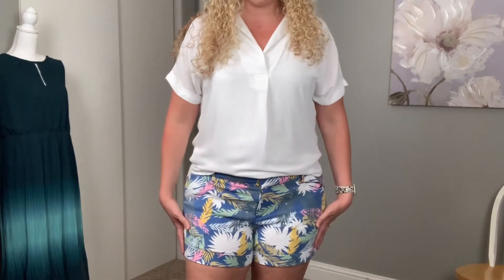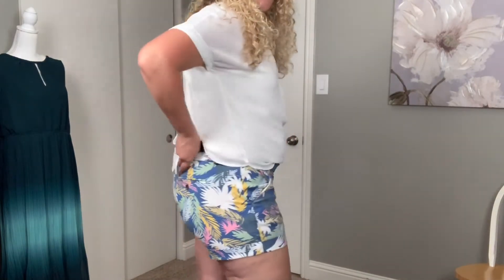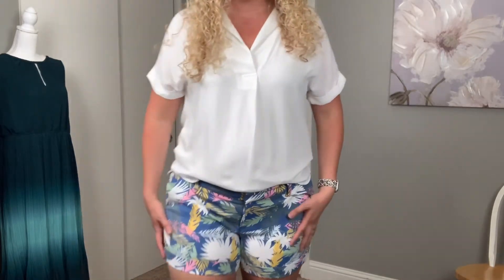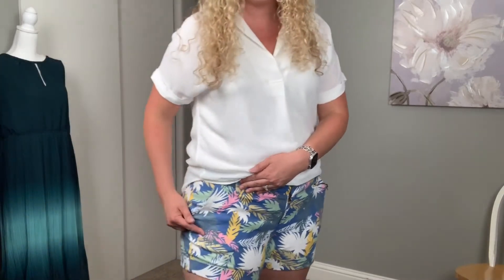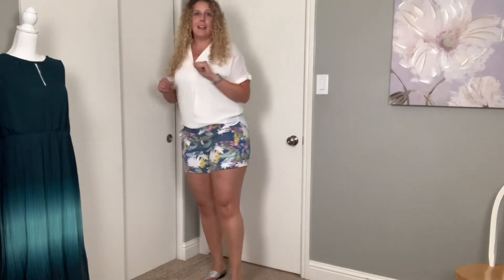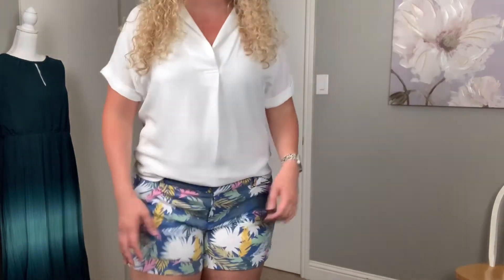Next I have on the Dear John shorts — I just paired them with a white top I already owned. These shorts are super cute. I love this pattern, it's a fun pattern. They fit nice — there's no gapping, they're not super tight, there's still some stretch. I really like these, these are staying, I'm not sending these back! With the pinks and light green and yellow, you could mix and match so many different tops with these. Super cute — let me know what you guys think!